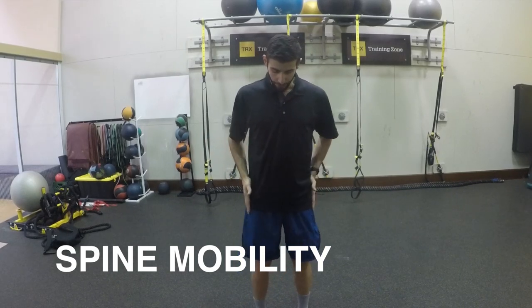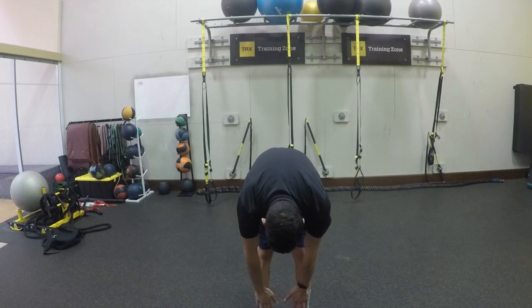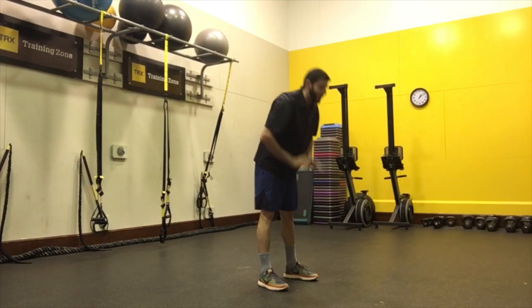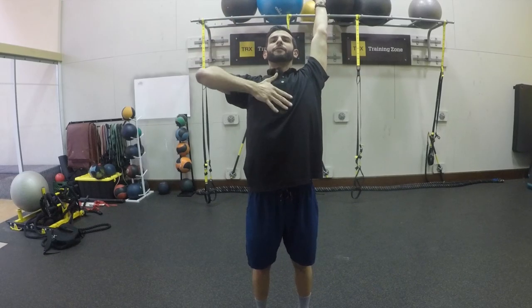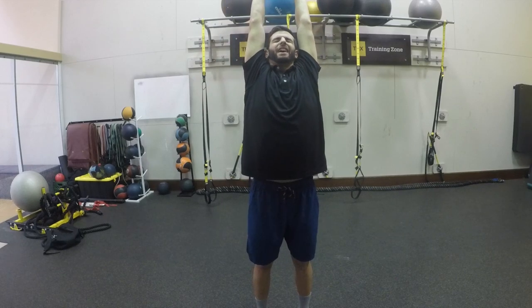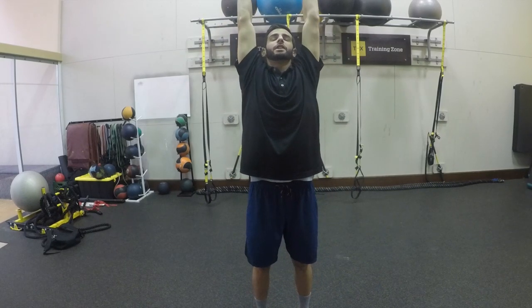Start with your feet hip width apart. Reach all the way down at your hips, feel that nice curve in your spine, and come all the way up and extend. When you come all the way up, really push your chest forward and feel that nice stretch of your rib cage. Do that about three to five times and go as slow as you need.